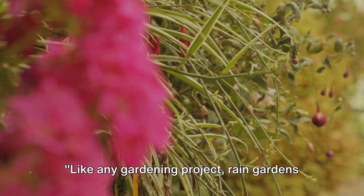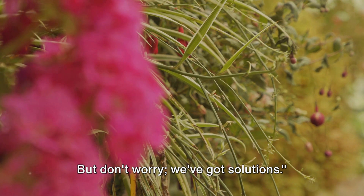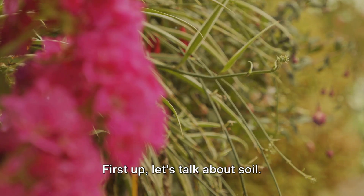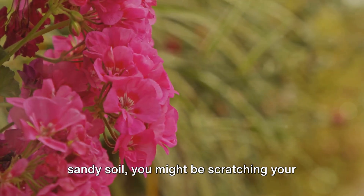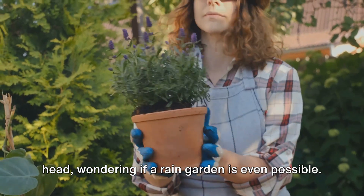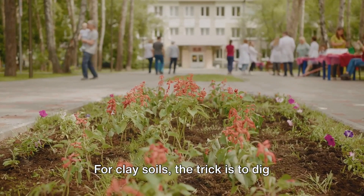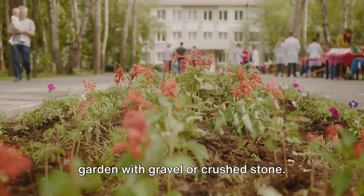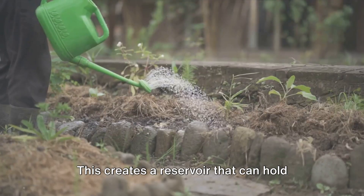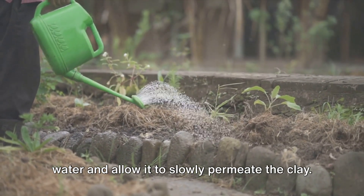Like any gardening project, rain gardens come with their own set of challenges — but we've got solutions. First up, soil. If you're dealing with heavy clay soil, the trick is to dig deeper and fill the bottom of your rain garden with gravel or crushed stone. This creates a reservoir that can hold water and allow it to slowly permeate the clay.